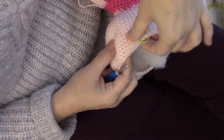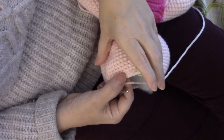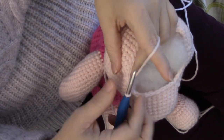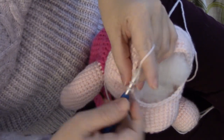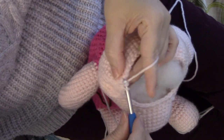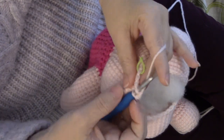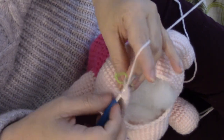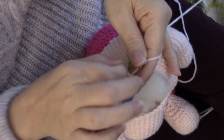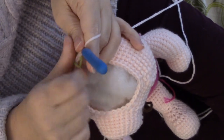And then we should have 10 stitches left. Let's see — and we do. So we will single crochet around to our marker and we'll do that here. And that was round 48.